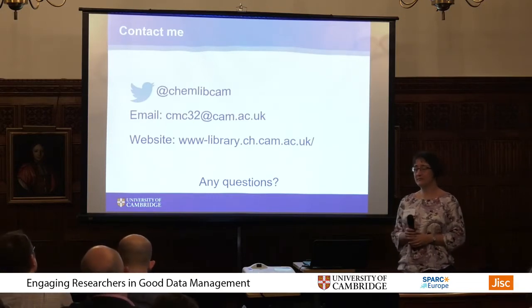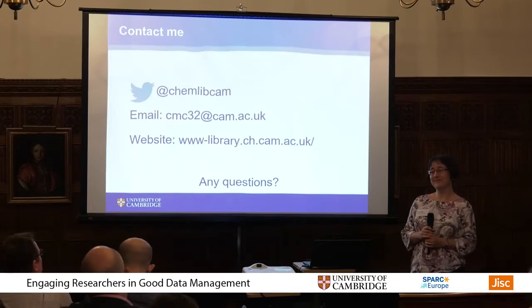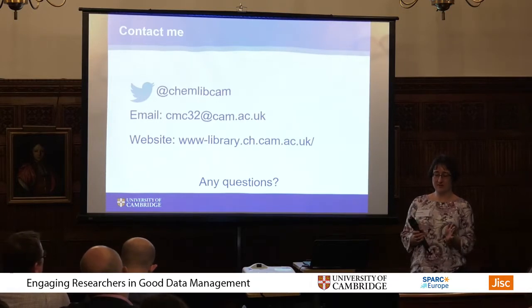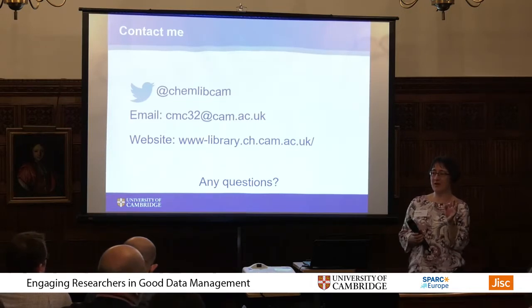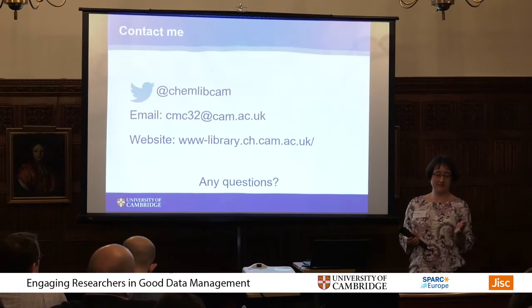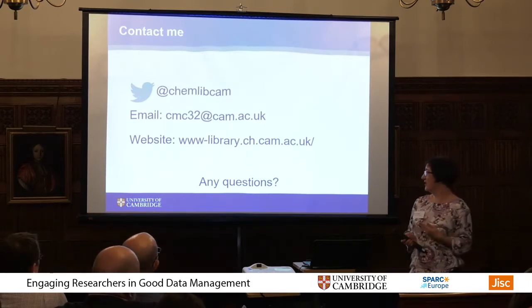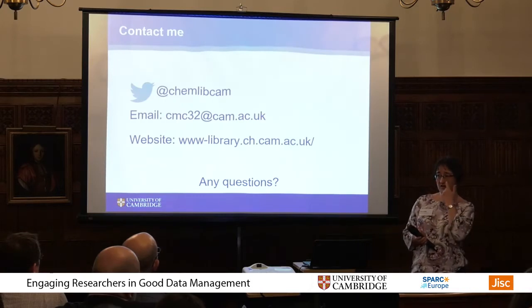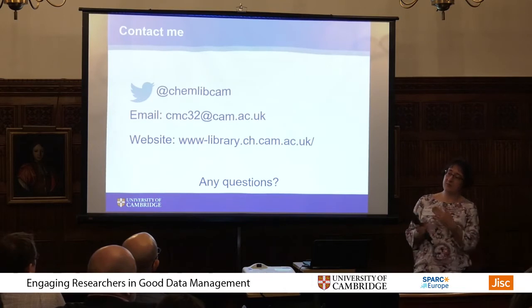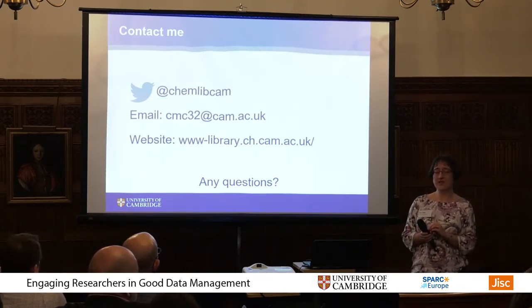Chemistry is often characterised as notoriously opposed to openness generally. The early career researchers seem to be much more amenable to sharing and don't see it as a barrier, whereas more established career researchers have always done it a certain way and have more concerns about being scooped and their IP. But I think it will take a while to get through the whole department. We get through 75 students in the graduate education programme every year, and we're hoping that will filter through — if they're going to be the future postdocs and future PIs, hopefully they'll see the benefit of it.